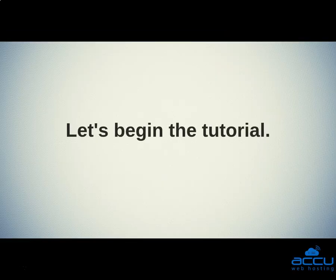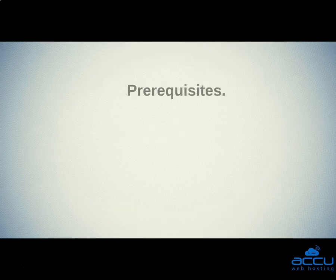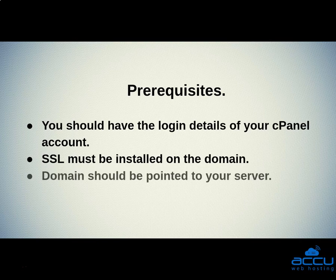Let's begin the tutorial. First we will check the prerequisites. You should have the login details of your cPanel account. SSL must be installed on the domain. Domain should be pointed to your server.